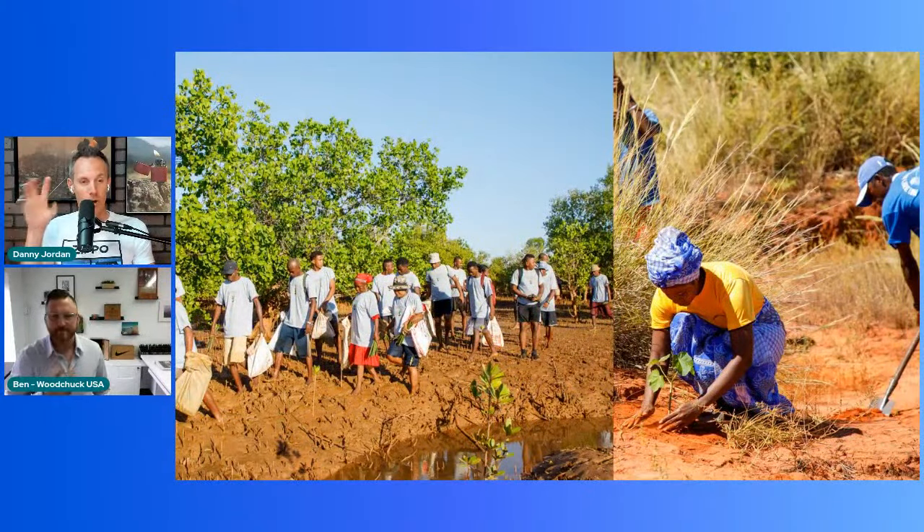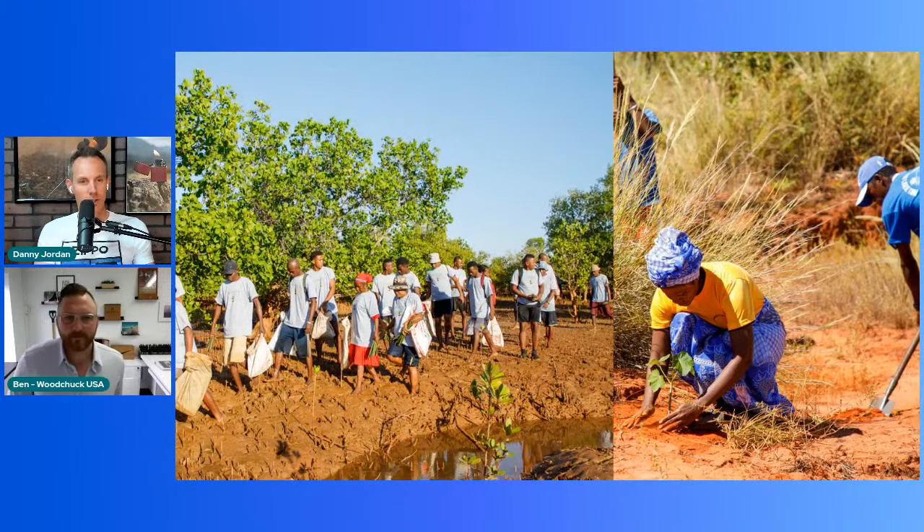There's so much synergy there because of what you guys are doing with your Buy One, Plant One program. I'd love to pull up some photos — there's some really stunning imagery you were sharing about where it started and where it's gone. What images are we looking at here? Where were these trees planted?